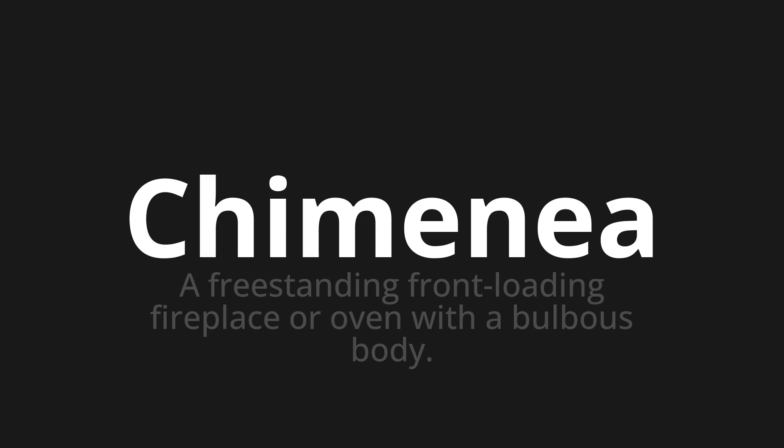Let's say it all together. Chimenea. Chimenea. One more time. Chimenea.